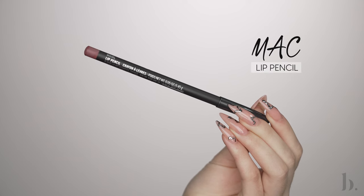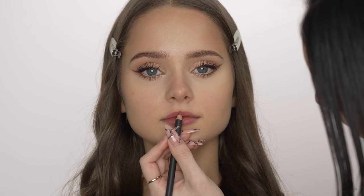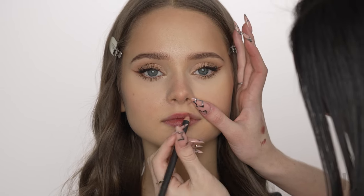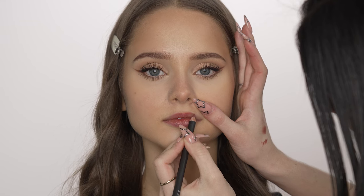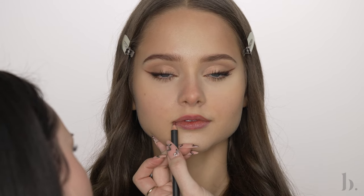To line the lips, I'm using this lip pencil from MAC in the shade Whirl. This is my favorite lip liner ever — I've gone through so many of these. I always have one or two in my kit because they look so good on everyone. For this look, I slightly overlined Elia's top lip, mostly focusing on the cupid's bow area, and then lightly defined the outer edges of her lips following her natural lip shape.